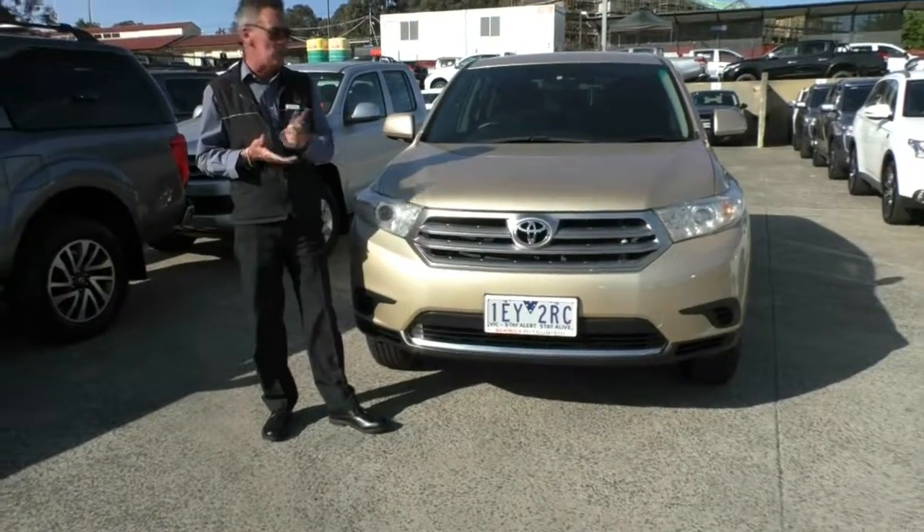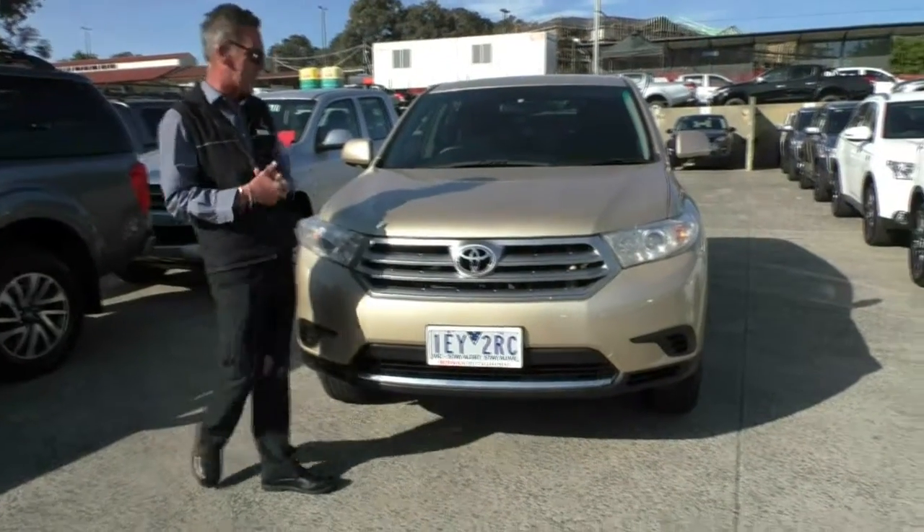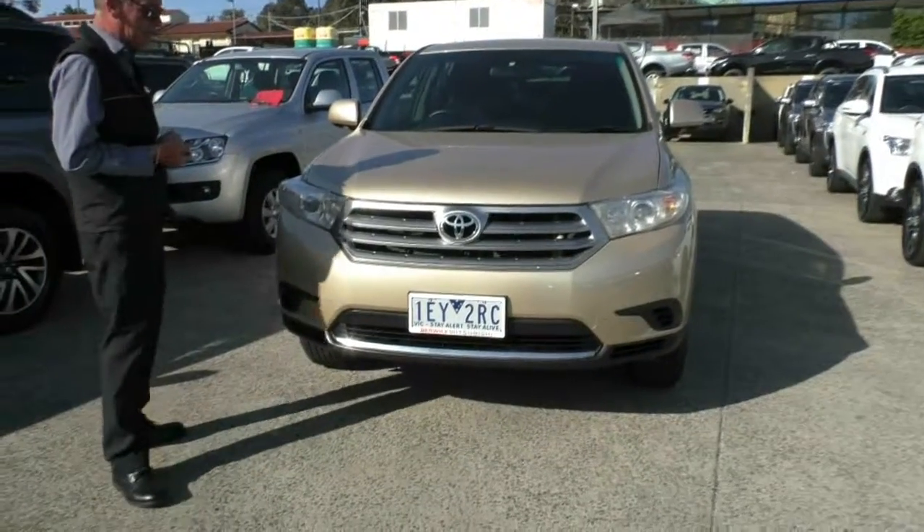Good afternoon and welcome to Berwick Mitsubishi. My name is Mark and I'm going to take you for a walk around a 2011 Toyota Kluger KXR wagon this afternoon.